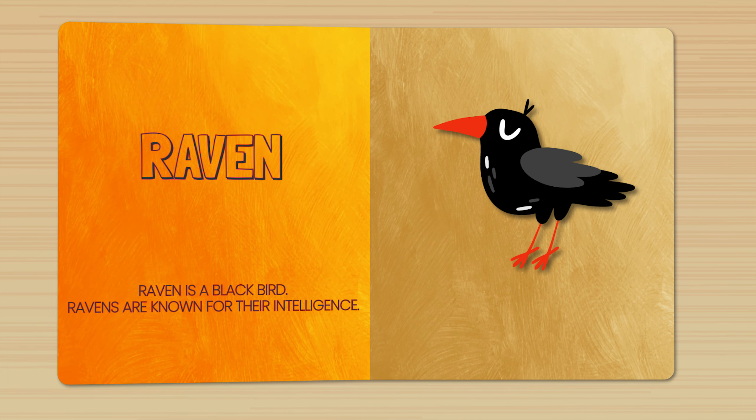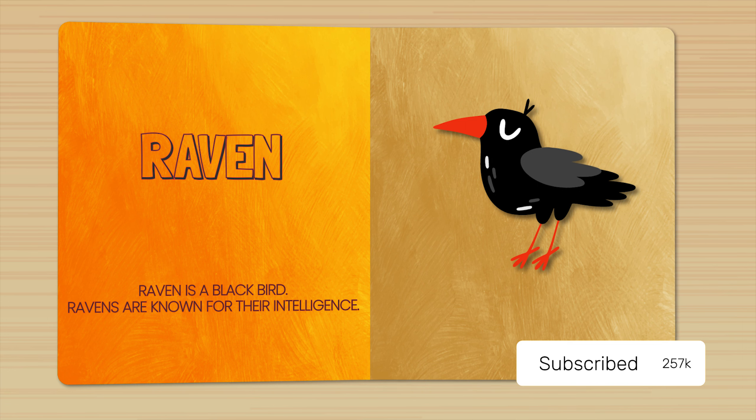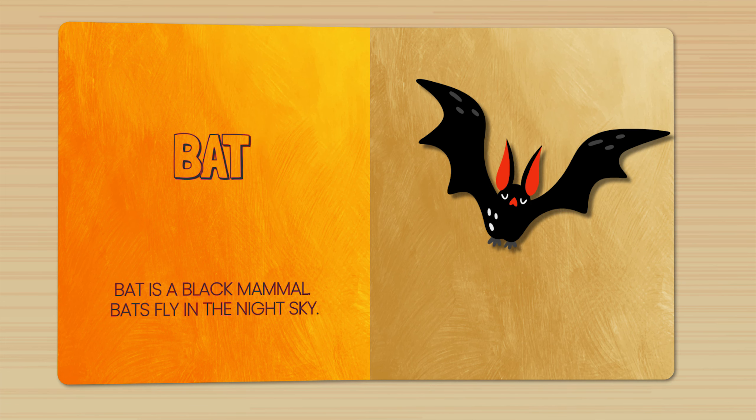Raven. Raven is a black bird. Ravens are known for their intelligence. Bat. Bat is a black mammal. Bats fly in the night sky.